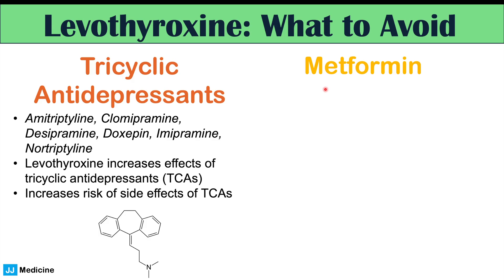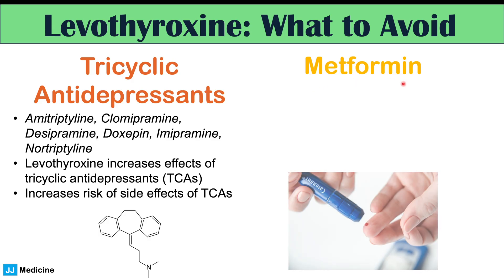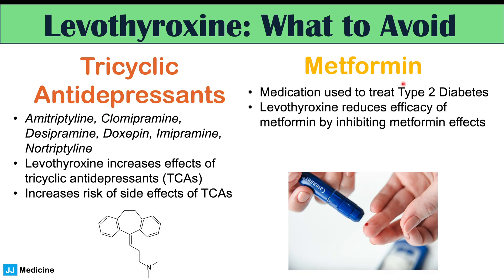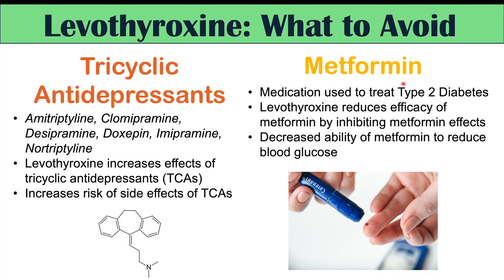Another medication to look out for is metformin, used to treat type 2 diabetes. Levothyroxine reduces the efficacy of metformin by inhibiting its effects. So if you're taking both and experiencing issues with glycemic control, it may be because levothyroxine is reducing metformin's ability to lower blood glucose levels.